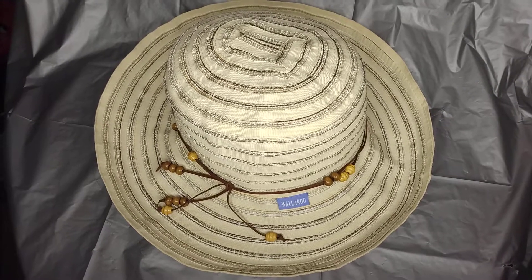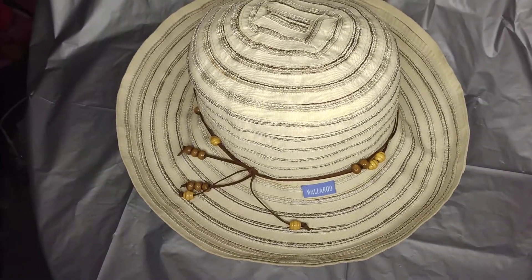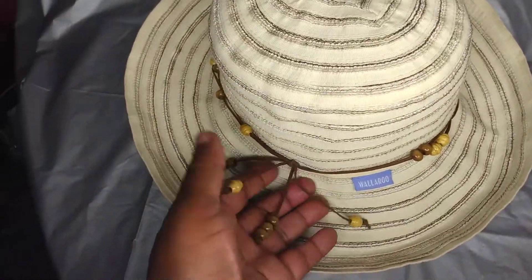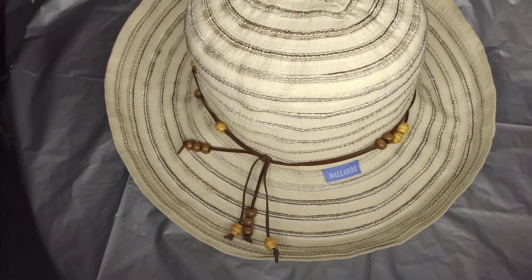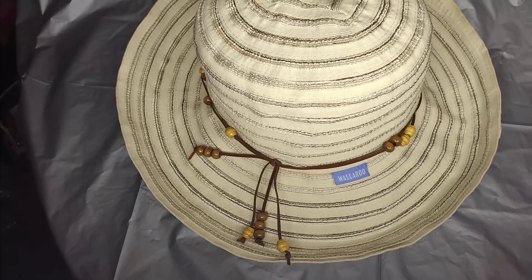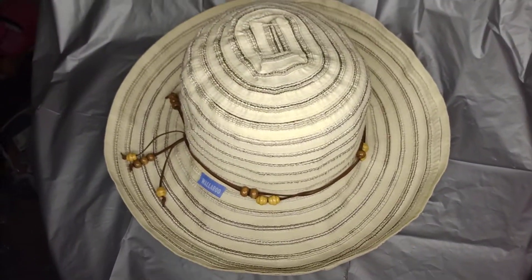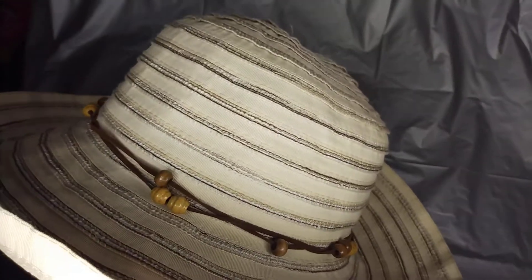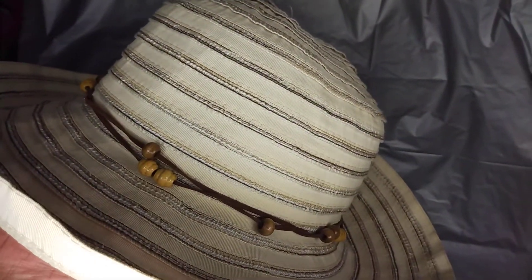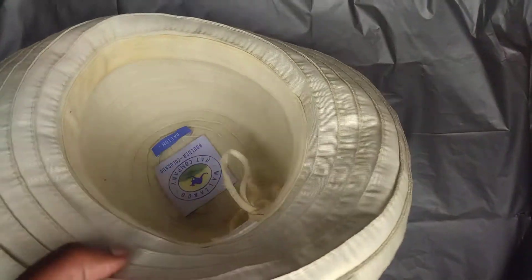This hat right here is by Wallaroo. As you can see, I don't know if this is real suede — this hat band — but it's a suede-like hat band with brown and tan beads on it. You can see the hat still has a lot of its shape left in it. Even though it's a used hat, it's still nice in my opinion. I love the way it's made — it's more or less a sun hat.